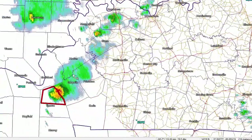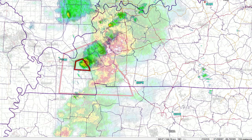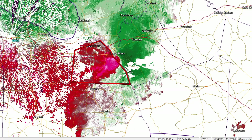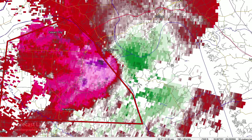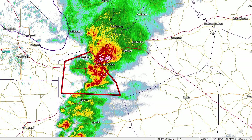Not expecting much development there. Further south, one little isolated cell way down there does kind of show an indication of rotation — maybe some severe structure. You can see the strong reflectivity gradient on the south side. Switching over to storm-relative velocity: 34 knots out and 26 in. Not sure we have rotation at this time; it looks kind of outflow-ish right now, but that could change as the evening progresses.